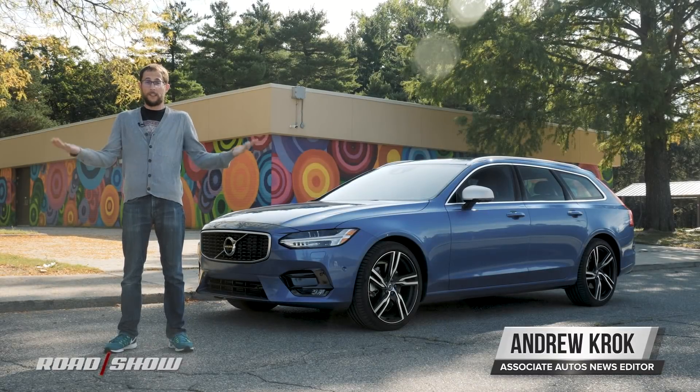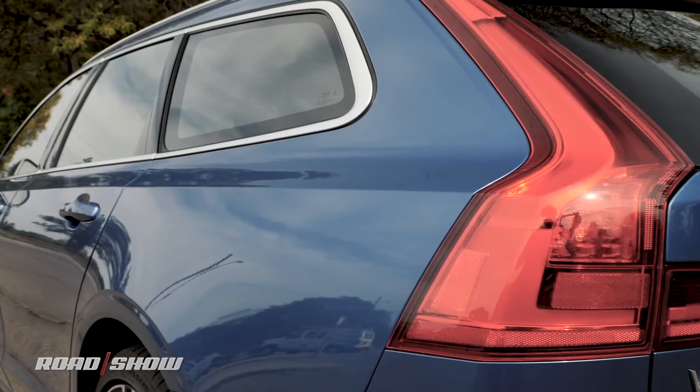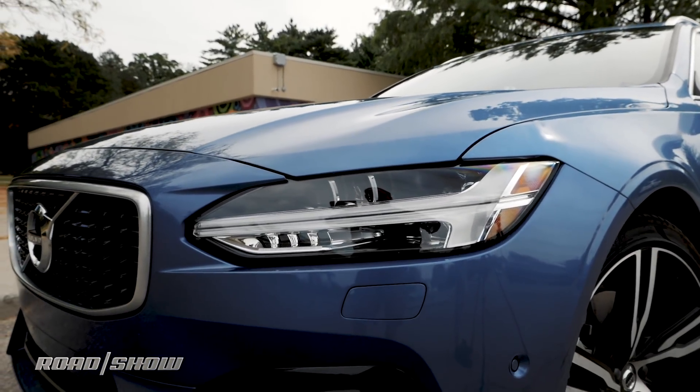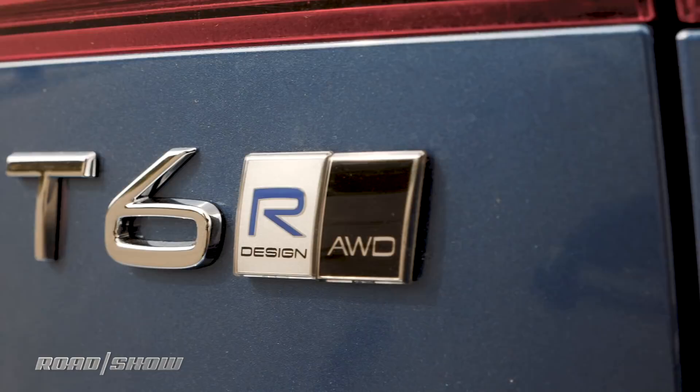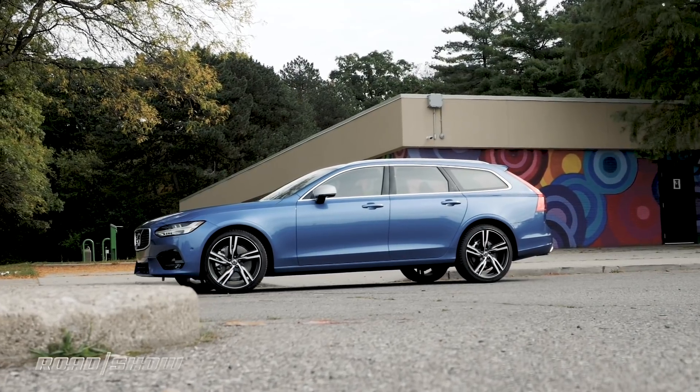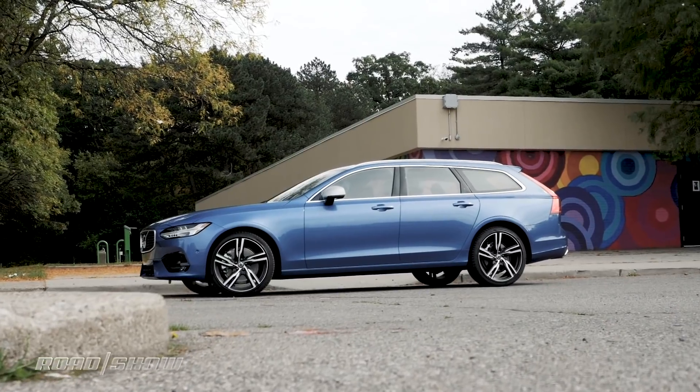First of all, it's gorgeous. I mean, look at it. Follow the unbroken character line that goes all the way across the side. Marvel at the Thor's hammer headlights that can make it look like a Phantom. With the racier R-Design package, it looks aggressive, but it's still understated enough to where people won't think you've blown your wallet apart trying to keep up with the Joneses.